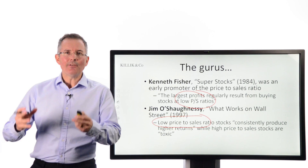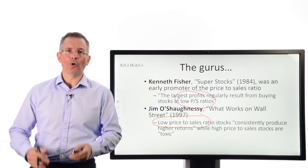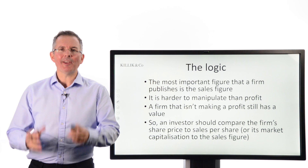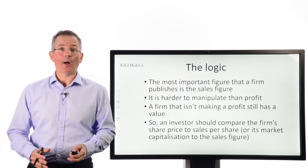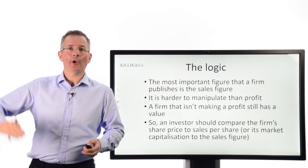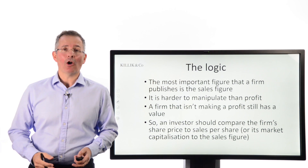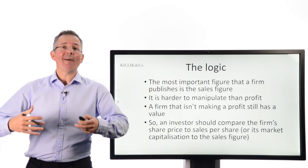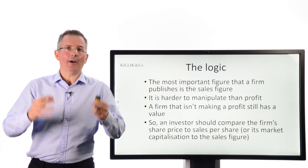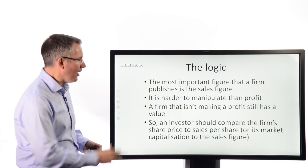Clearly this ratio has some quite big fans in the market. Now, the logic: most people would say the most important figure in a set of accounts is the one at the top of the profit and loss account — the sales number. If you're not selling anything, you haven't really got a business. Sales is the key driver of everything else: profits, cash flow, and so on. So the price-to-sales ratio focuses on that.